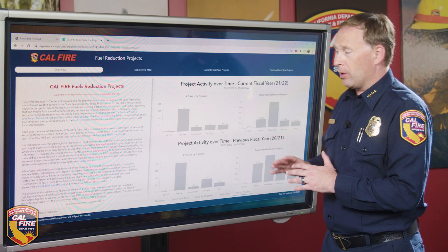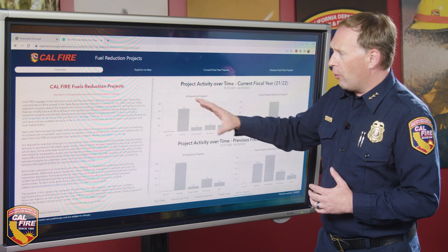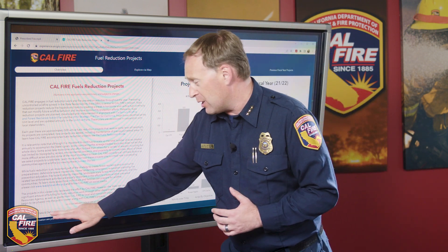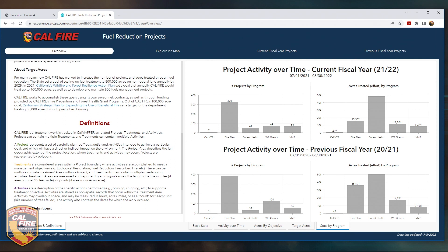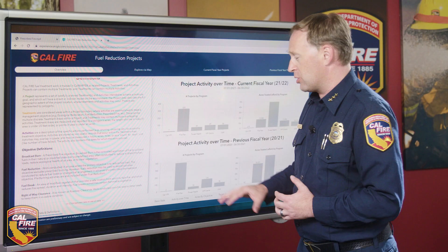CalMapper is our database tracking, collection, and reporting system. On the left-hand side of the viewer, there's a description explaining what the viewer is, and there's been a lot of questions about what an acre treated is, what a project area is, and what an objective for that work is. All those definitions can be found right here, so we're using the same definitions across the board — project treatments, activities, and the different types of activities, all defined on screen.